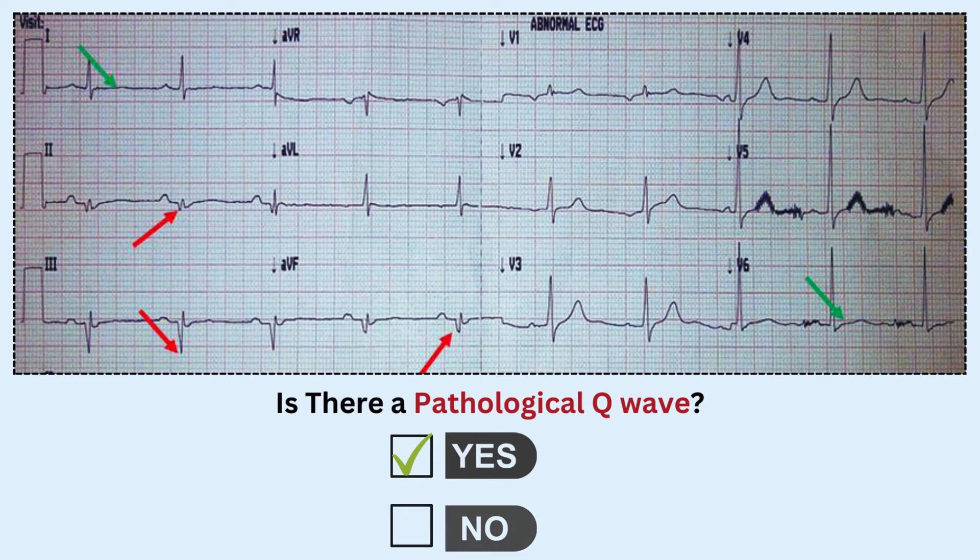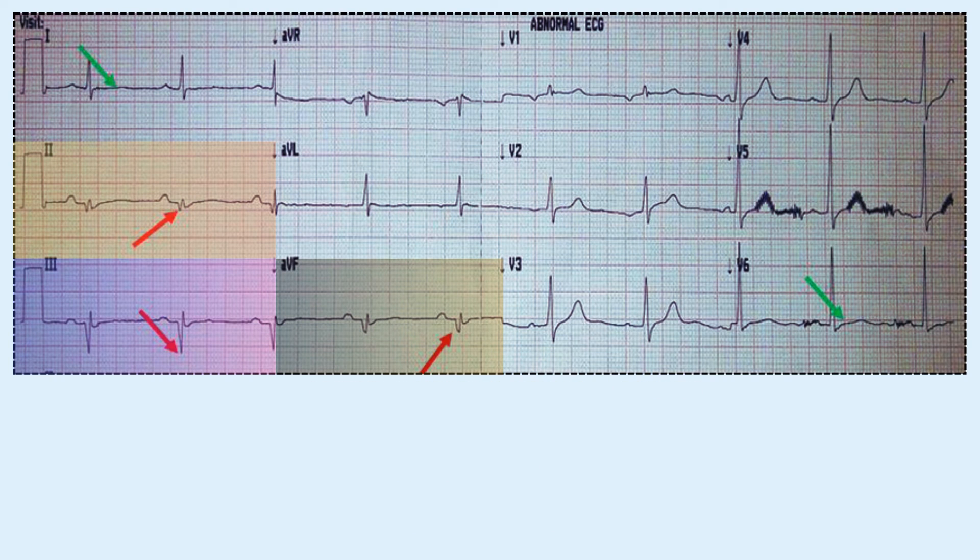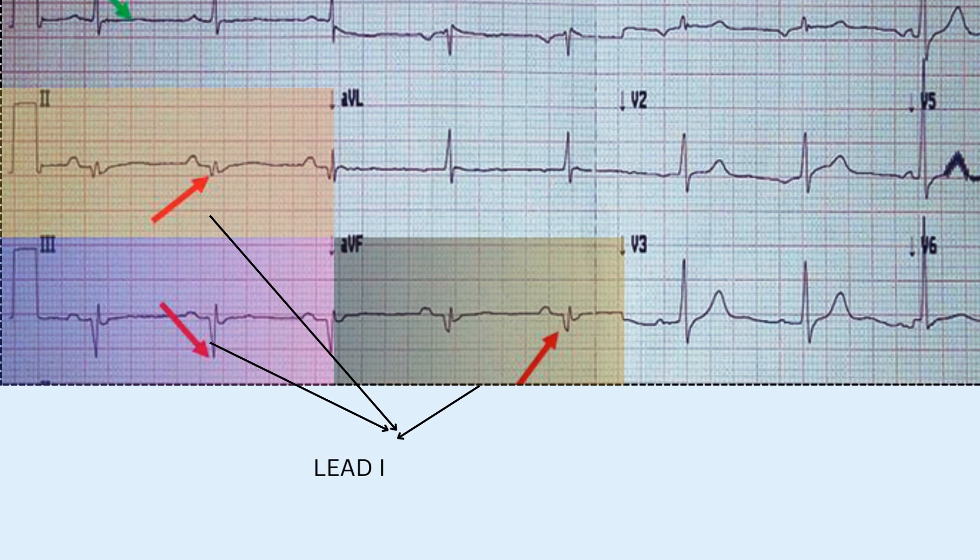Now take a look at these — textbook examples of pathological Q waves in leads 2, 3, and AVF. They follow the criteria precisely: they are the first negative deflection after the P wave, and they are wider with a higher amplitude compared to a normal Q wave. The leads that show pathological Q waves correspond to the area of the heart where scar tissue has formed.